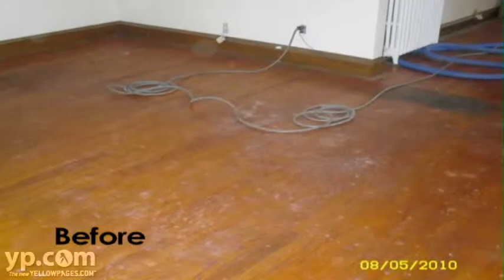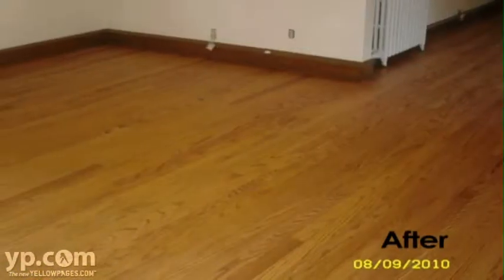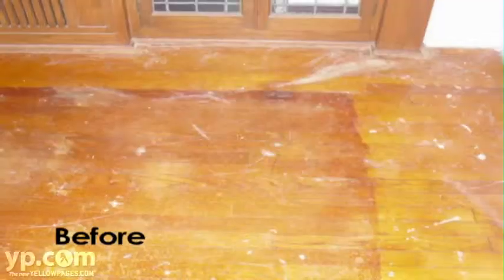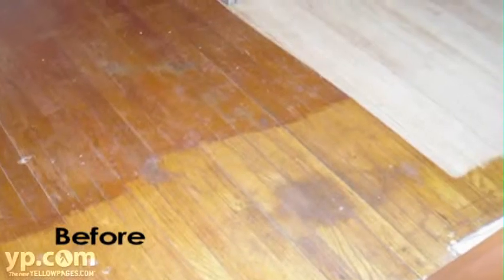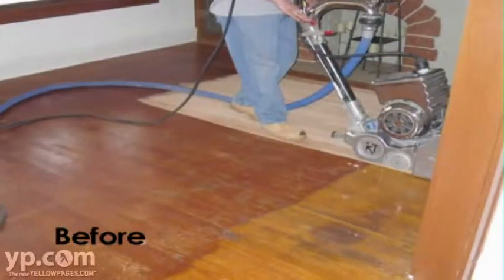MaxCare, a family-operated company specializing in the installation of new wood floors, from exotic to pre-finished. Whether you're remodeling, updating, or building your home, wood floors add warmth, beauty, and value.